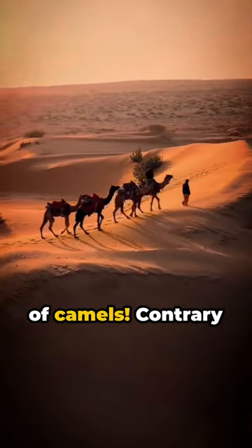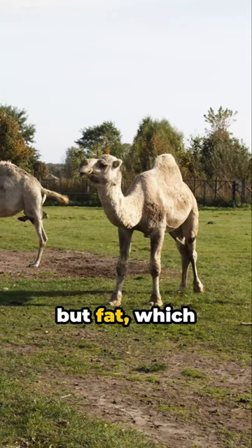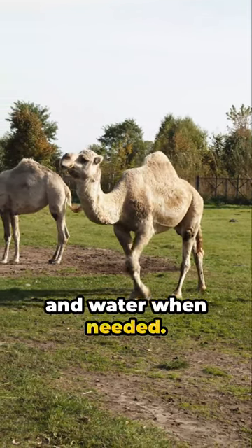Unveil the mystery of camels. Contrary to popular belief, they don't store water in their humps but fat, which converts to energy and water when needed.